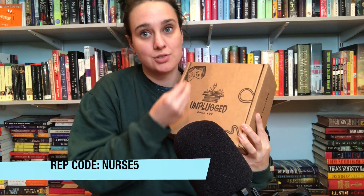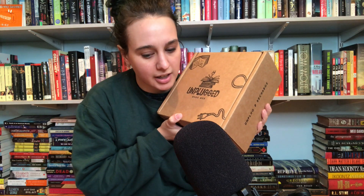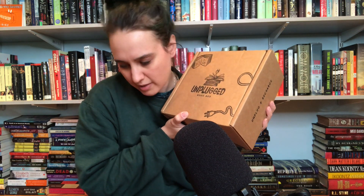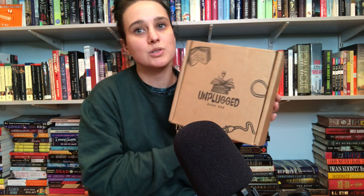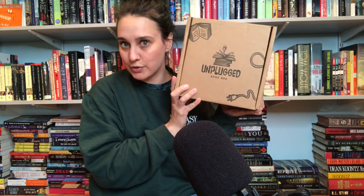If you haven't been here before, I do rep for Unplugged. They send me the adult box for free every month. I do have a rep code and that is nurse5. I pay for the YA box myself and all specialty boxes myself. But I really love the company — they really focus on self-care. All the goodies in here are kind of like usable, consumable things, and they're usually from smaller Etsy sellers or shops, and they've started to do custom dust jackets. It's a lovely company. I love them. There'll be a link down below along with the rep code.